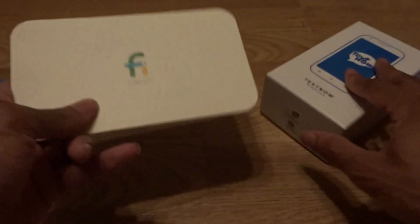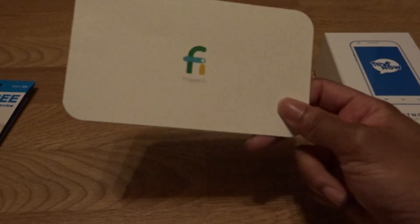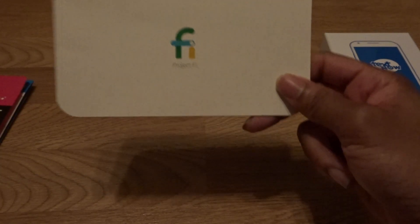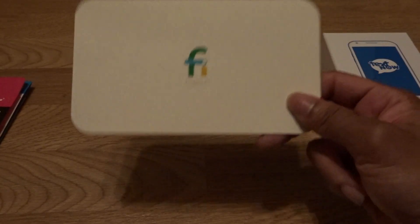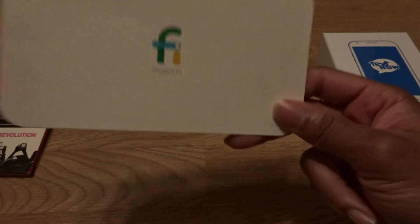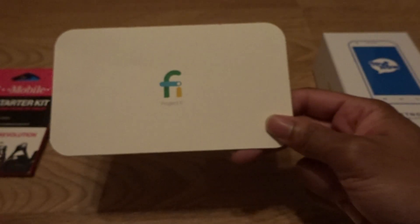Now Project Fi — how you can get free data yearly is: sign up ten people, get ten people, that's $20 in credit each. Turn off the data or use data saver on your Nexus or Pixel. Sign up ten people, get $200 in credit — boom, free data for one year.